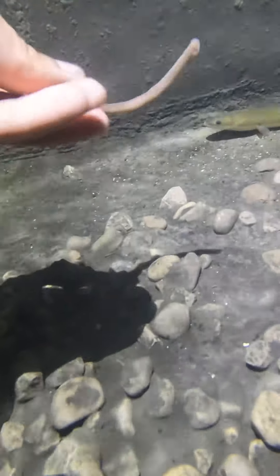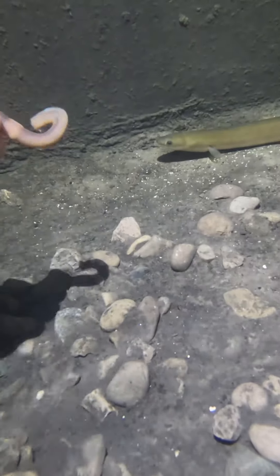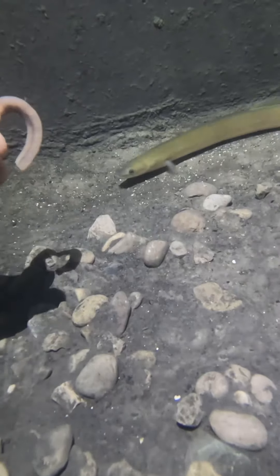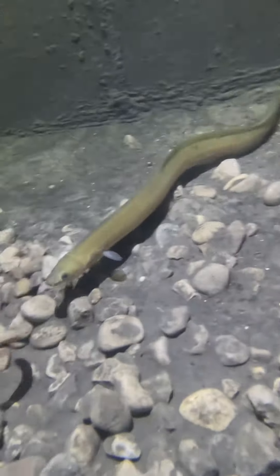First up, this is Mentally Eel — he's the most comfortable being out in the open right now. You can see the piece of driftwood I added on the left; there are two pieces and I'm going to add a bunch more, but they'll float for the first couple of months until they finally start sinking. Right when he sees me, he starts getting excited for the worm and comes right up to take it from me — so amazing to see.